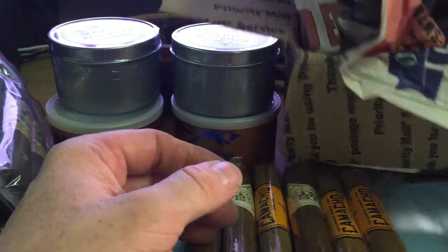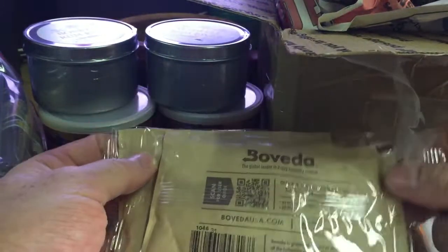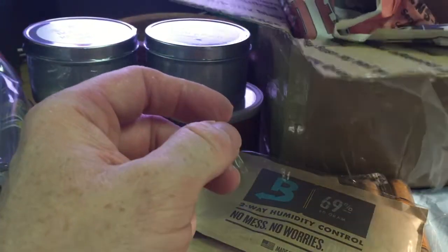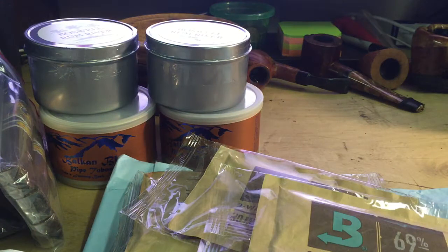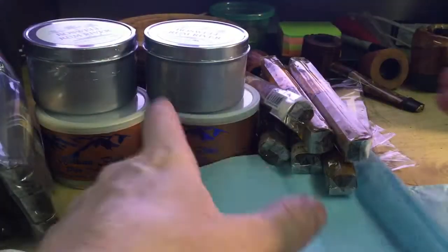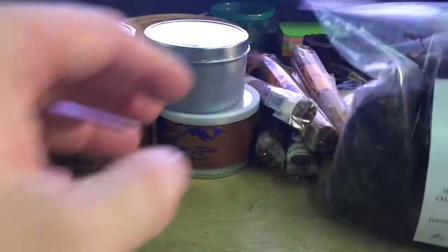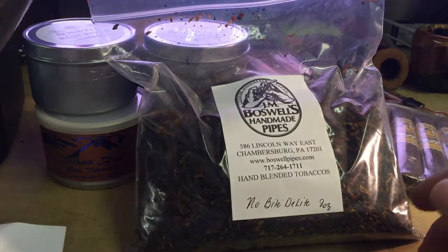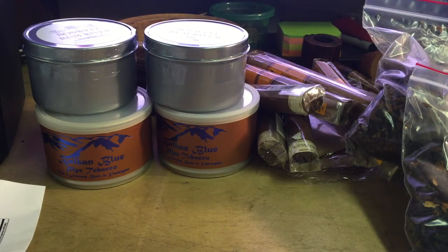So I think that's it. We've got the About Delight, some of those cigars, Route 22, and those tins. That is today's order — thank you very much, and catch you on the next one.